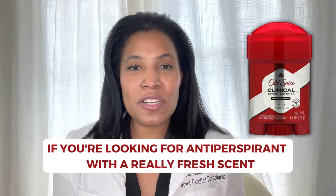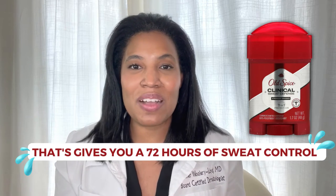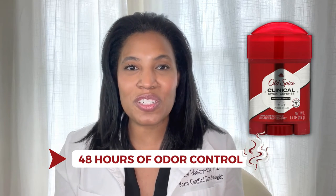So if you're looking for an antiperspirant with a really fresh scent that gives you 72 hours of sweat control and 48 hours of odor control, this could be a good product for you.